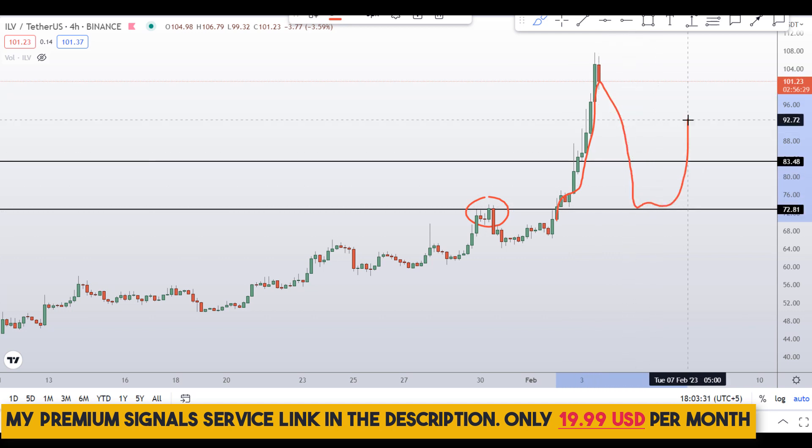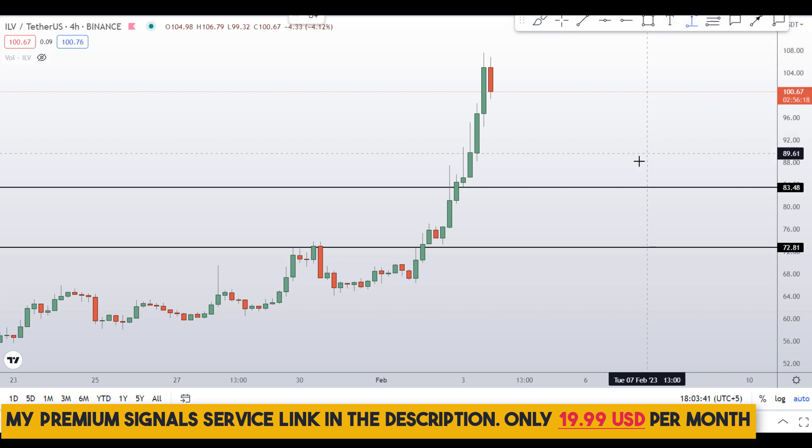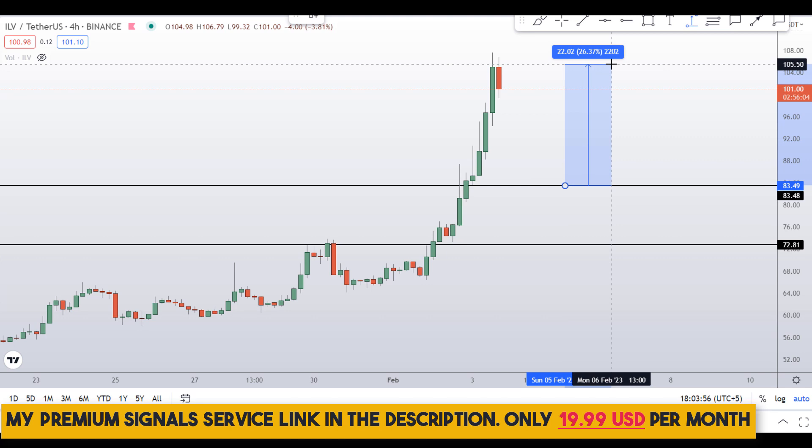If you want real-time updates on where I'm buying, join my premium signal service — link is in the description, only 19 dollars per month. When price comes down to the 84 or 72 dollar level, I may issue a buy alert. If you buy after getting confirmation from my Telegram channel, your take profit should be at the next support and resistance area.